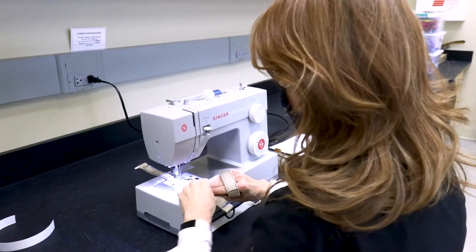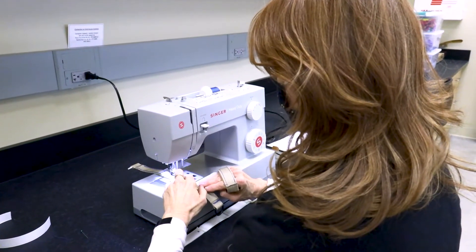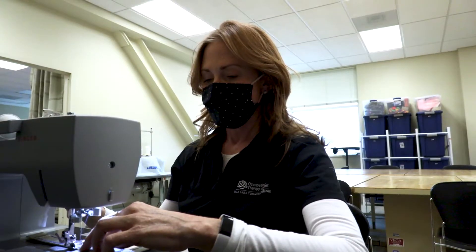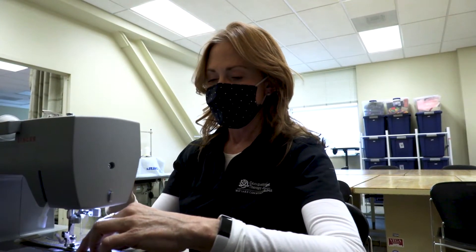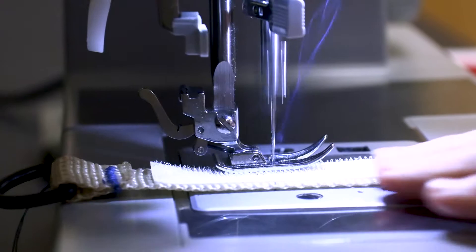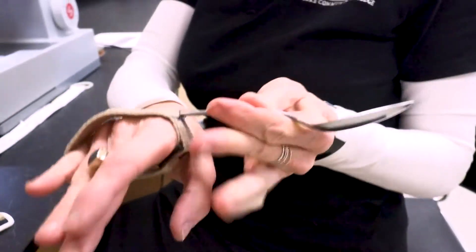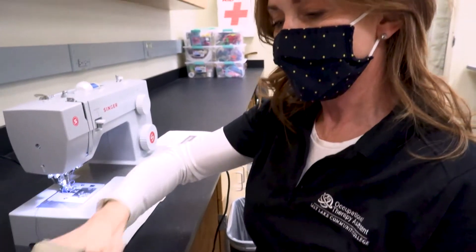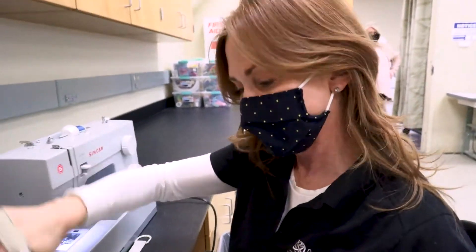Hi, I'm Lindsay Fait, Program Coordinator for the Occupational Therapy Assistant Program at Salt Lake Community College. I'd like to welcome you to our program space here at Jordan Campus. Our students complete our program in two years. Students graduate with an Associate of Applied Science degree and meet the criteria to apply for and take the National Licensing Exam so they can become licensed Occupational Therapy Assistants.